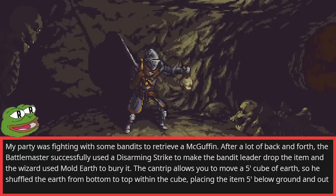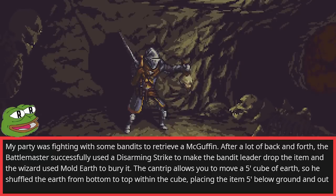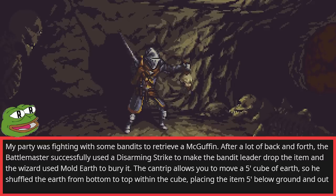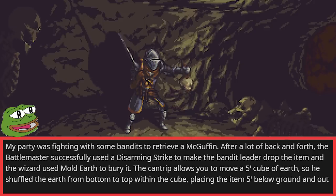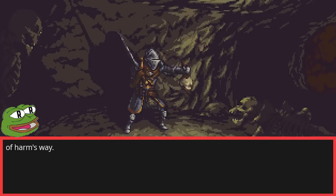My party was fighting with some bandits to retrieve a MacGuffin. After a lot of back and forth, the battlemaster successfully used a disarming strike to make the bandit leader drop the item, and the wizard used Mold Earth to bury it. The cantrip allows you to move a five-foot cube of earth, so he shuffled the earth from bottom to top within the cube, placing the item five feet below the ground and out of harm's way.